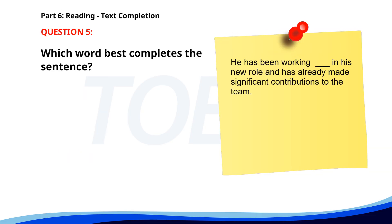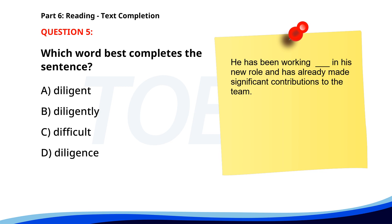Number 5. "He has been working ___ in his new role and has already made significant contributions to the team." A. Diligent. B. Diligently. C. Difficult. D. Diligence. The correct answer is B: Diligently.